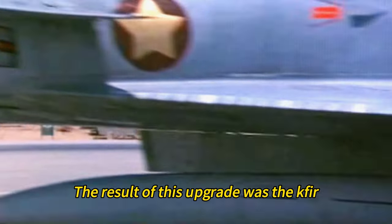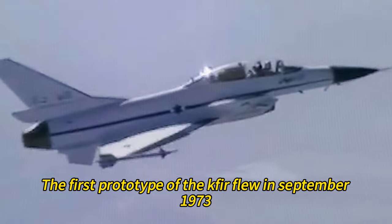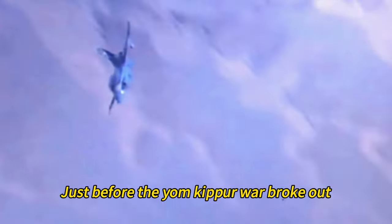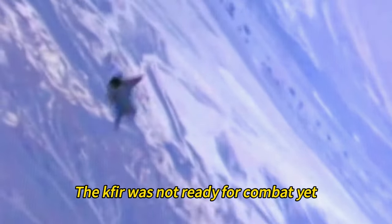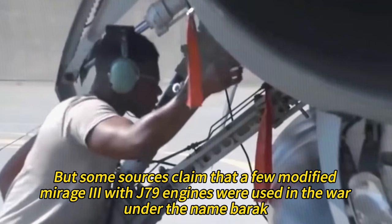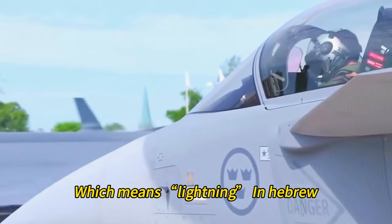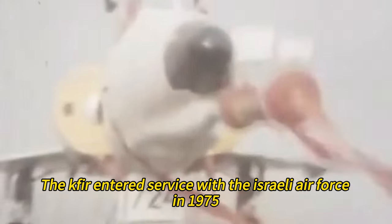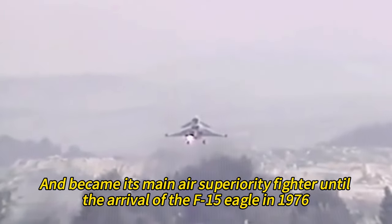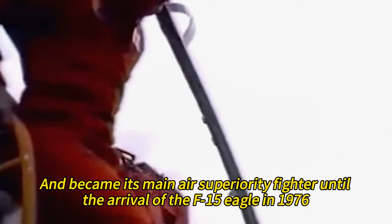The result of this upgrade was the Kfir, which means lion cub in Hebrew. The first prototype of the Kfir flew in September 1973, just before the Yom Kippur War broke out. The Kfir was not ready for combat yet, but some sources claim that a few modified Mirage IIIs with J79 engines were used in the war under the name Barak, which means lightning in Hebrew. The Kfir entered service with the Israeli Air Force in 1975 and became its main air superiority fighter until the arrival of the F-15 Eagle in 1976.